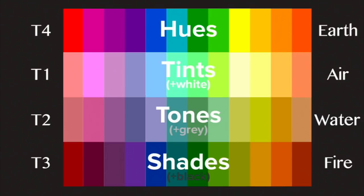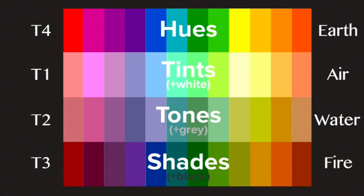Type three goes with shades, which have black added in. As you can see, I have a blue and a red, but they're darker with that black added. Type four goes with pure pigment — just the pure color — and that's earth. Earth signs are very black and white, rigid, and set, not constantly changing, so it's that pure color.